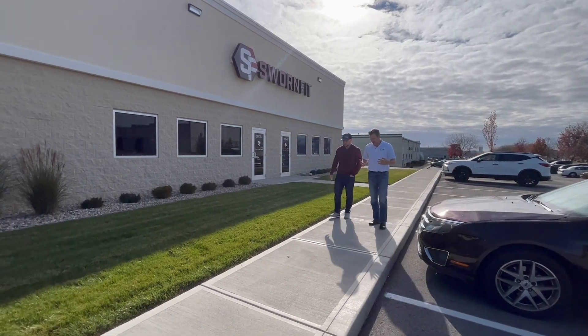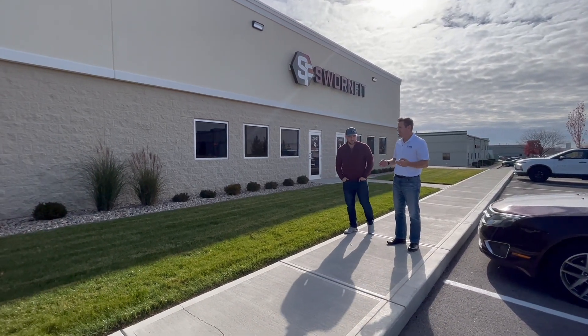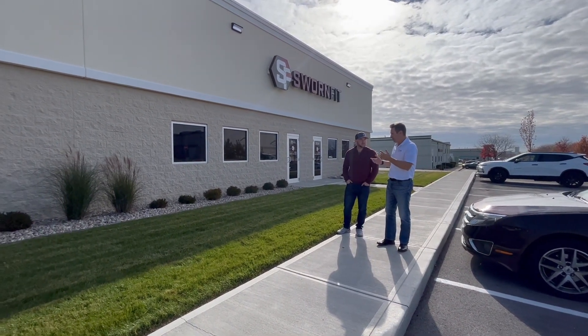Here we are, James. Dumb it down for me as a residential agent. If I'm here with my client, what are three must-knows in regards to getting a lease space, understanding a lease space, and being able to communicate with my client?